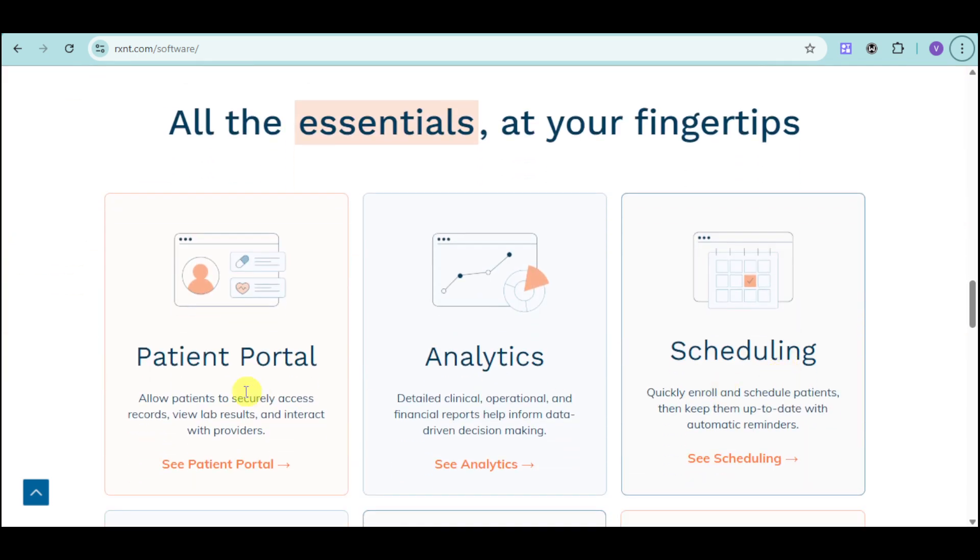They have patient portals that can allow patients to securely access records, lab results, and interact with providers. They also have analytics that can help you grasp detailed clinical, operational, and financial reports to help inform data-driven decision-making.